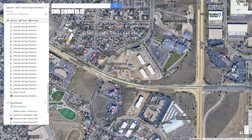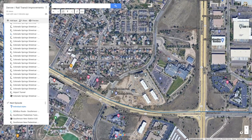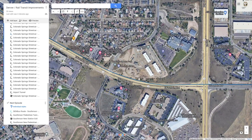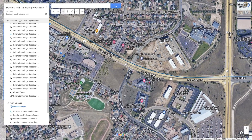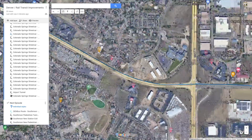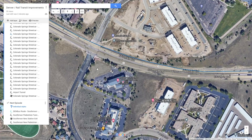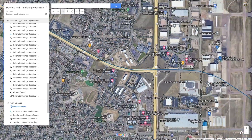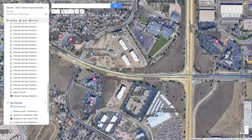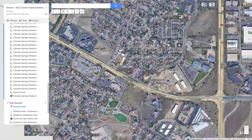The Fountain and Powers Station would be really helpful for the hotels here, some industry, neighborhoods, and apartments — all within walking distance of the station. There's also a lot of open land that could be developed. This would be a very useful station, especially for tourists or those just getting in from the airport who can hop on a train and take it right to a hotel.